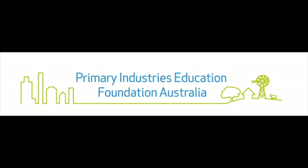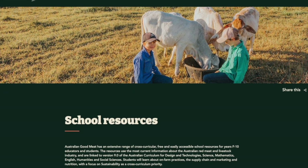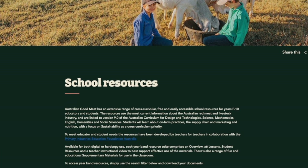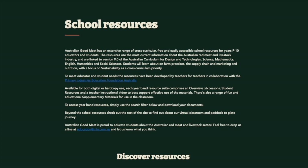The resources target students from Foundation to Year 10 and focus on Australian livestock and red meat production in a respectful and age-appropriate manner, highlighting the industry's sustainable nature and consideration of preferred futures. These resources are contained on the Australian Good Meat Education website and will assist educators in teaching multiple areas of the Australian curriculum in an engaging and hands-on way.